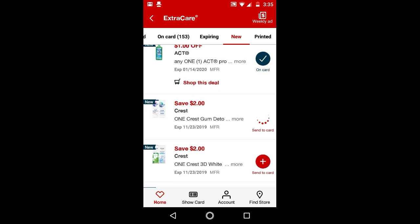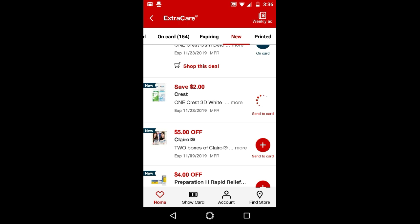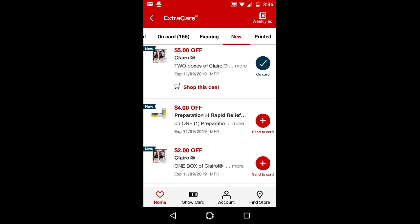$2 off Crest Gum. $2 off Crest 3D. $5 off 2 Clairol. I will not clip the $2 off 1 Clairol because I already clipped the $5 off 2 — I don't want to risk the lower-value one coming off first. That's why I'm only clipping the $5 off 2.